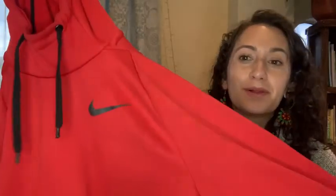Hey guys, it's Davita with WTI and I want to show you my husband's absolute favorite hoodie. This is the Nike Therma Men's Pullover Hoodie.